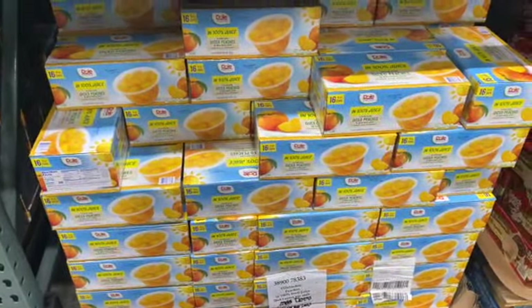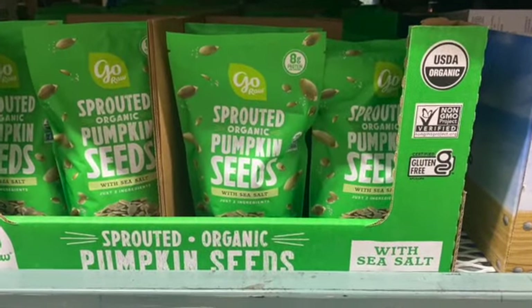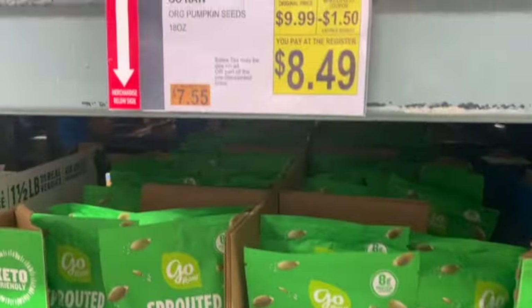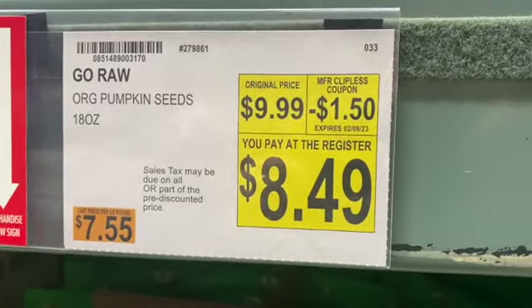Two 48 ounce Jif Creamy Peanut Butter, regularly $11.79. Take $2 off: $9.79. 18 ounce Organic Pumpkin Seeds, regularly $9.99. Take $1.50 off: $8.49.